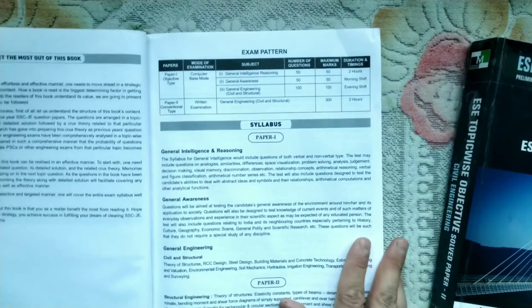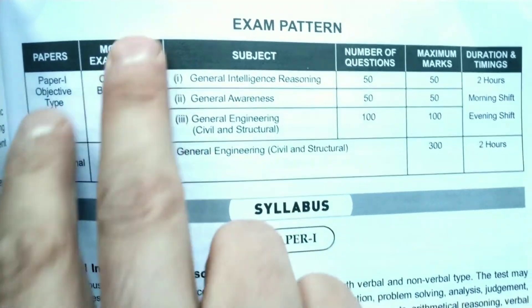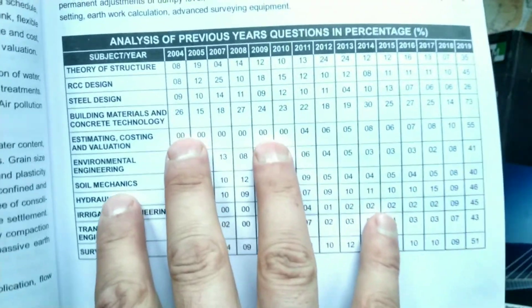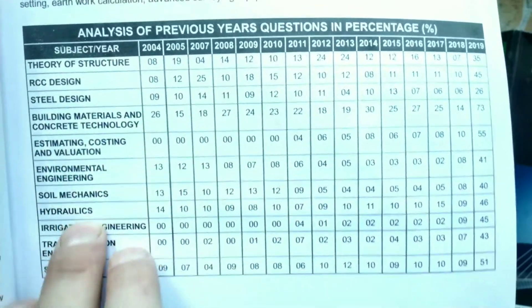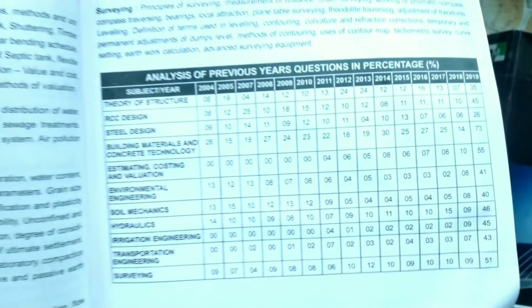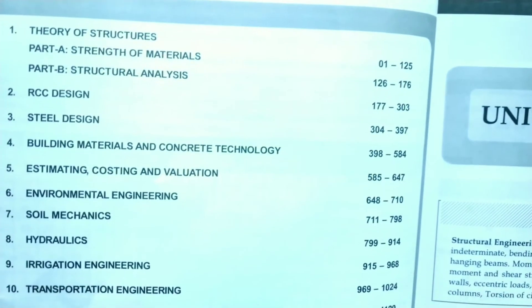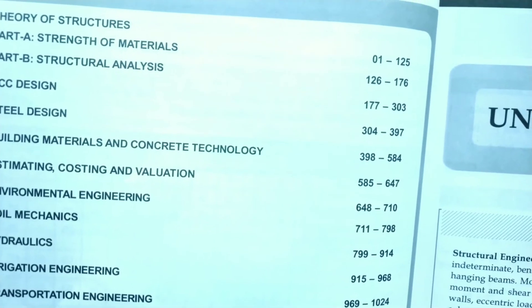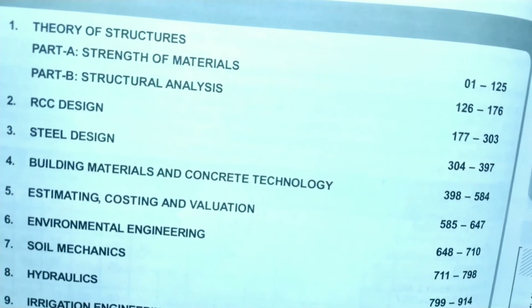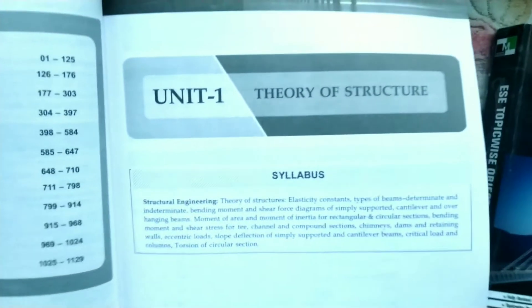This book is the first to include the SSE JE examination pattern. For civil engineering SSE JE, around 12 subjects are covered and you have to study all the subjects. Previous year questions are included for all subjects. The first subject is Theory of Structures, covering materials, structure analysis, RCC, steel design - all the important chapters in civil engineering.